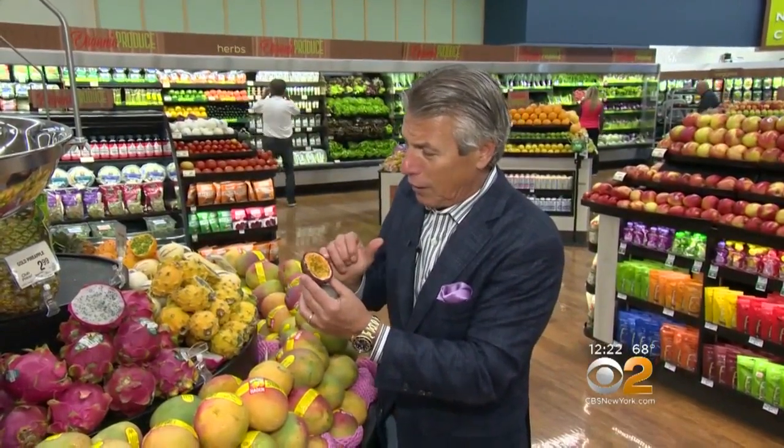They cut them in half, scoop out what's on the inside. It's got a sweet, tangy flavor to it. Wonderful texture. Great in salads, great just like this with a spoon. It's so versatile. It's fantastic.